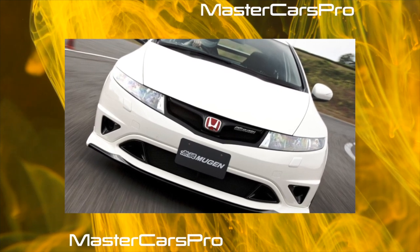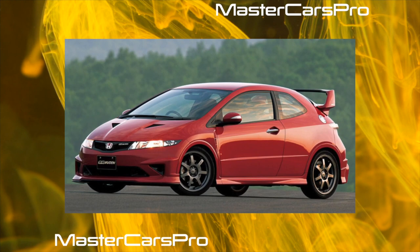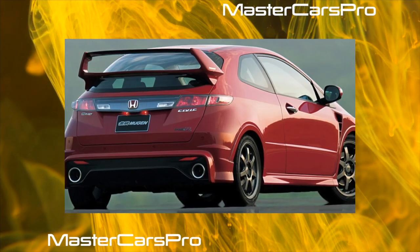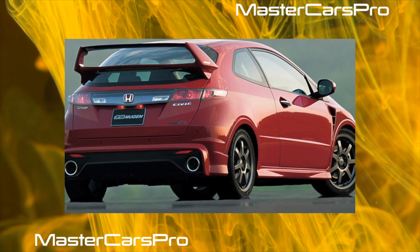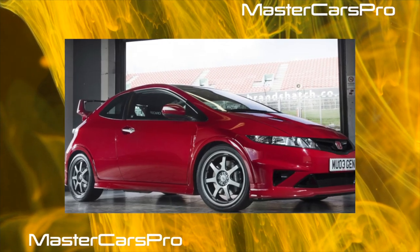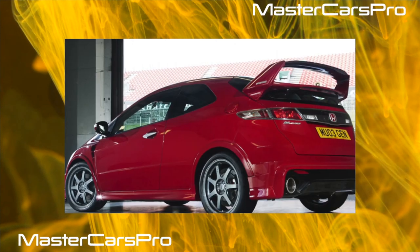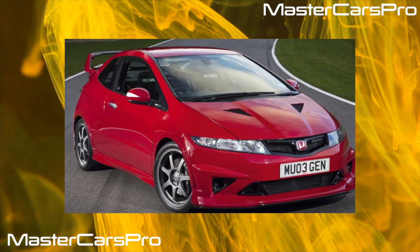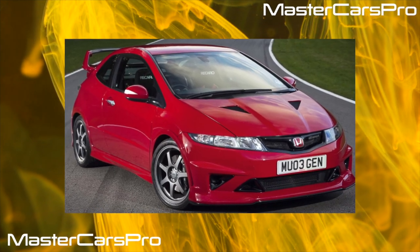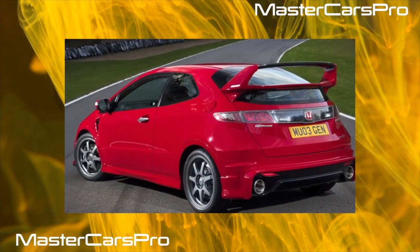The Civic is stable in turns. Many are satisfied with the dynamics, although with the air conditioning turned on in the automatic transmission version, a slight lack of power is still felt. Despite the intricate and complex instrument panel and front panel, nothing particularly creaks. Of the shortcomings in the body, it is worth noting only the traditionally thin paintwork typical of Japanese cars in recent years. The Civic rusts reluctantly, and glitches in the electrical part were hard to find even on specialized forums.